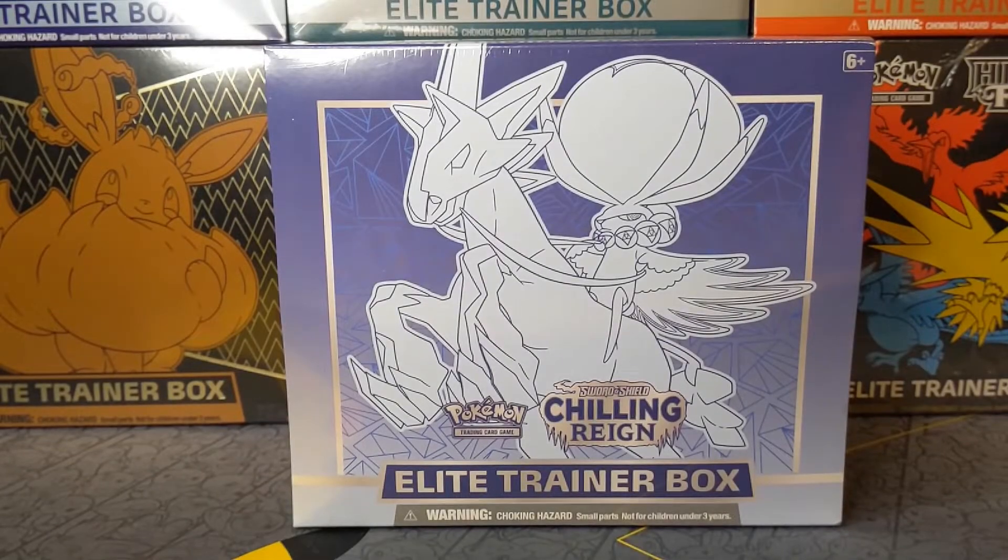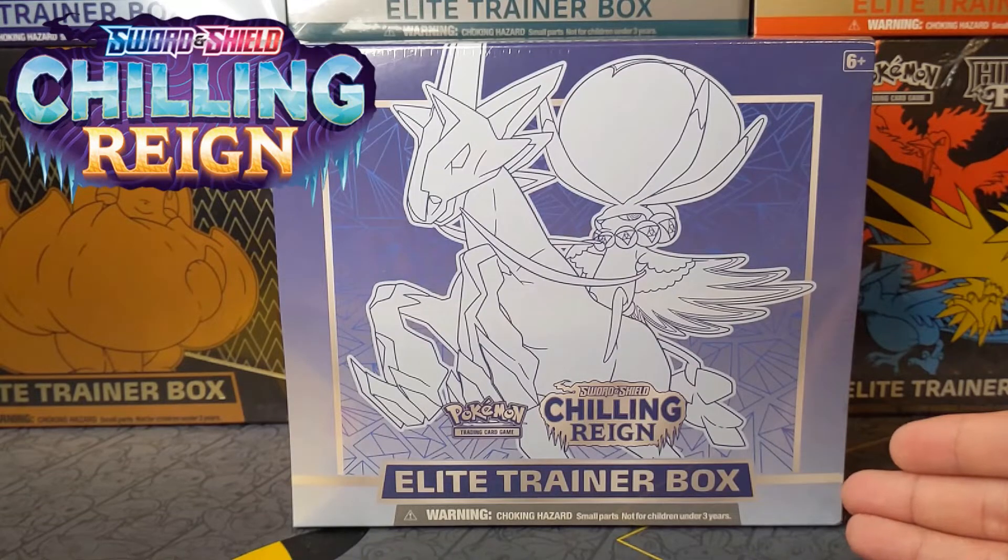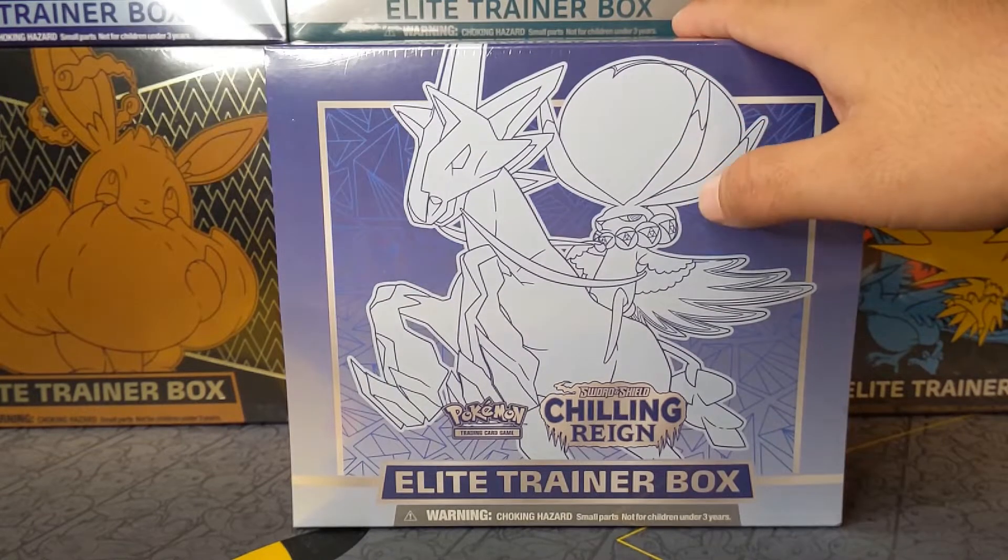What is going on my PokeManiacs? Thank you so much for tuning in to another Pokemon card opening. I'm PokeManiac Nico, and today it is our turn to open up a Chilling Rain Elite Trainer Box that we picked up.